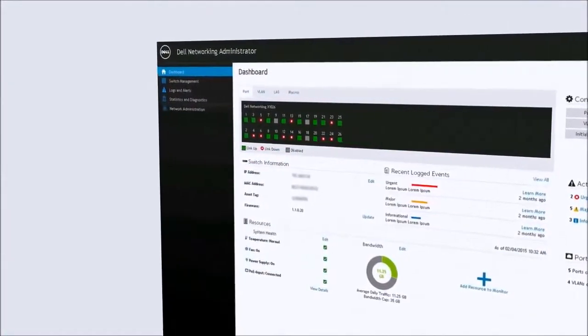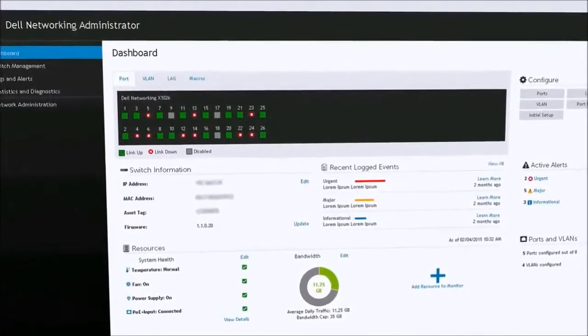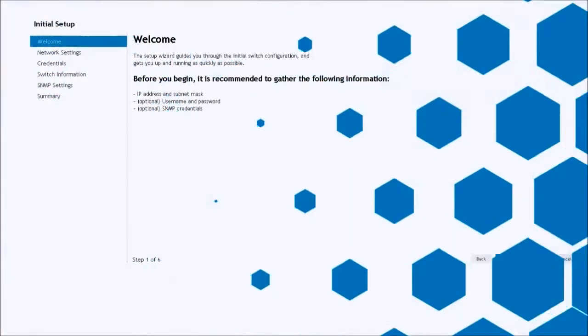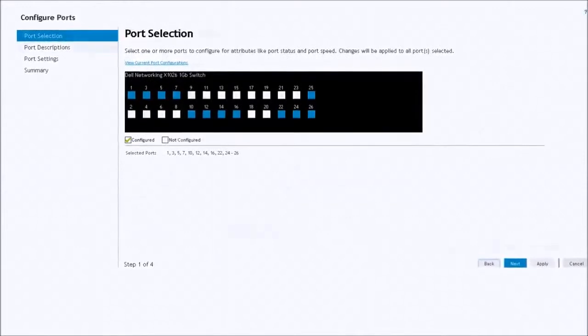The result is a user interface that provides sleek navigation with an efficient and instinctual workflow. The design of everything from navigation and clicks to menu structures and help tips were inspired by the way IT pros think and work.